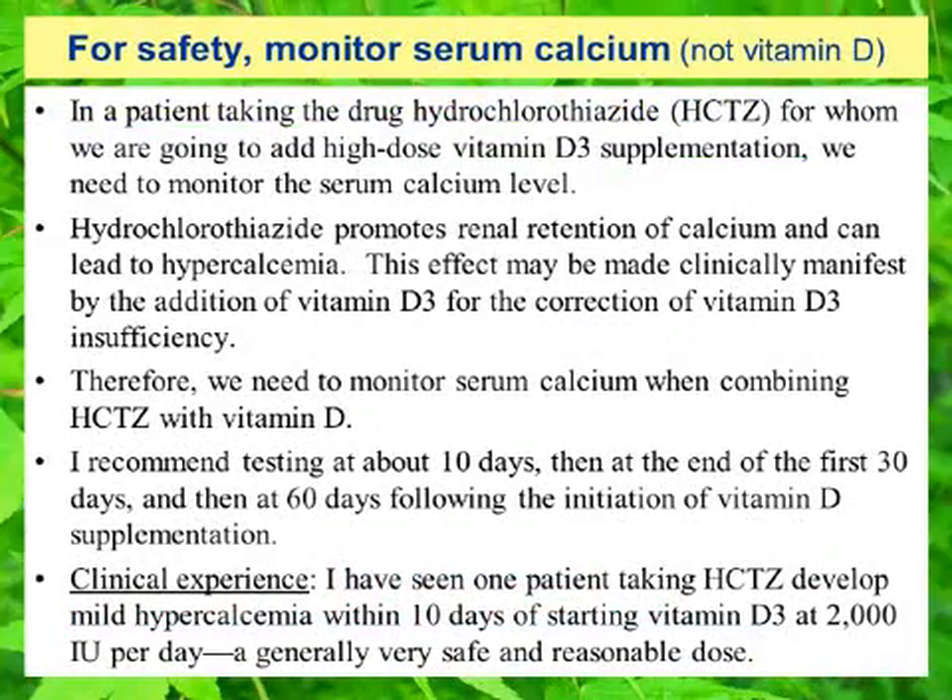I need to offer a quick correction to what I said in the previous slide. For safety, when we're using vitamin D therapeutically, we need to monitor serum calcium levels occasionally — we don't monitor vitamin D levels when monitoring for safety of vitamin D supplementation; we monitor serum calcium levels. In a patient taking hydrochlorothiazide for whom we are going to add high-dose vitamin D3 supplementation — here I'm defining high-dose as anything above 2,000 international units — we need to monitor the serum calcium level. Hydrochlorothiazide promotes renal retention of calcium and can lead to hypercalcemia, an effect that may be made clinically manifest by the addition of vitamin D3 for the correction of vitamin D3 insufficiency.